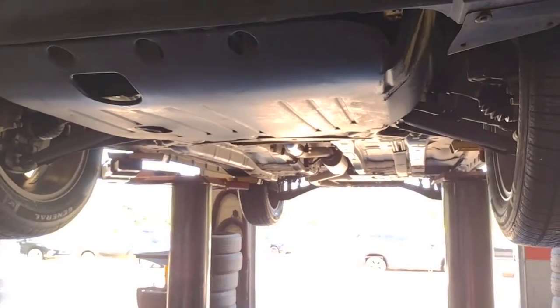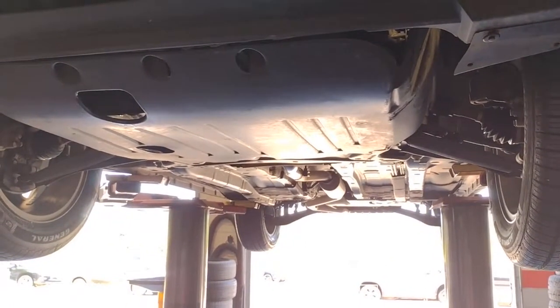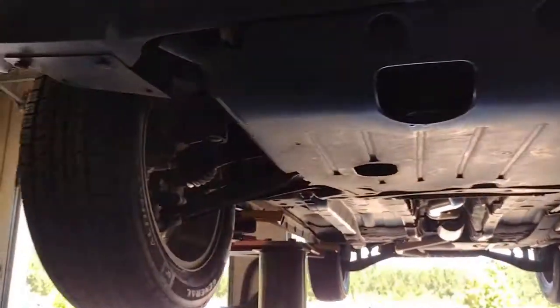Look no further than the 2016 Jeep Patriot. This vehicle still has fewer than 60,000 miles on the clock, so it won't last long.